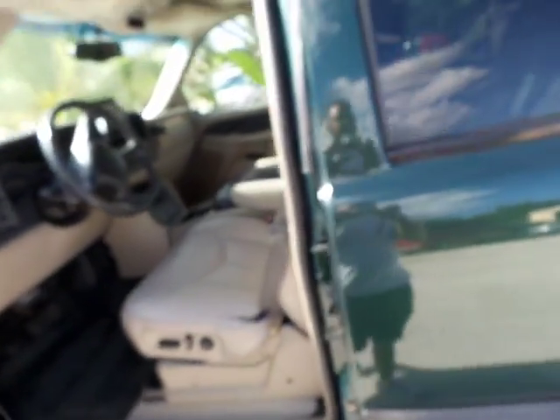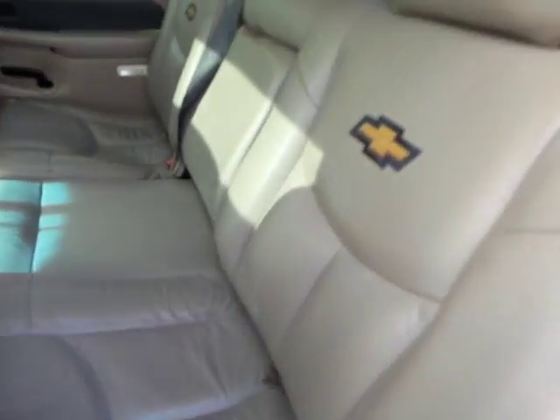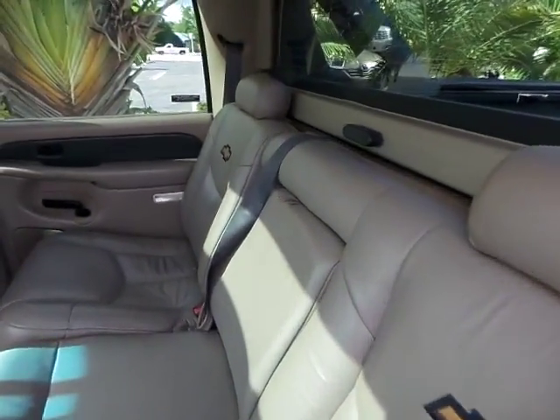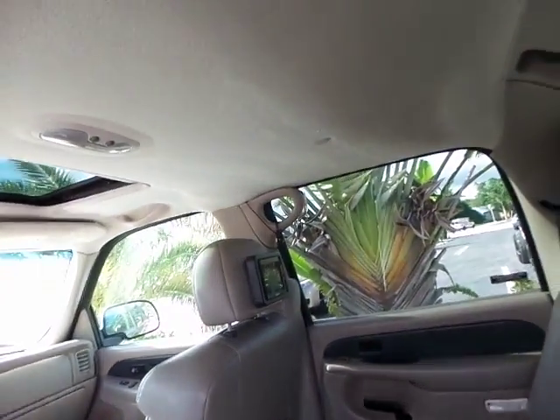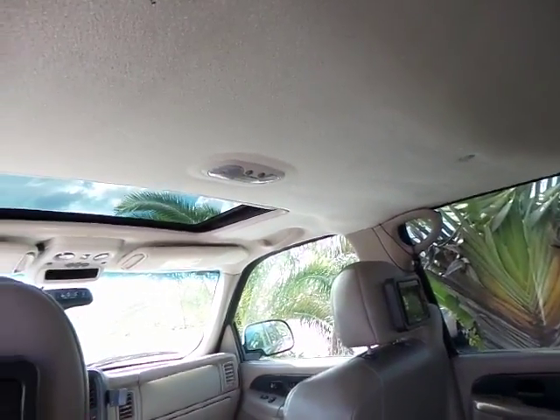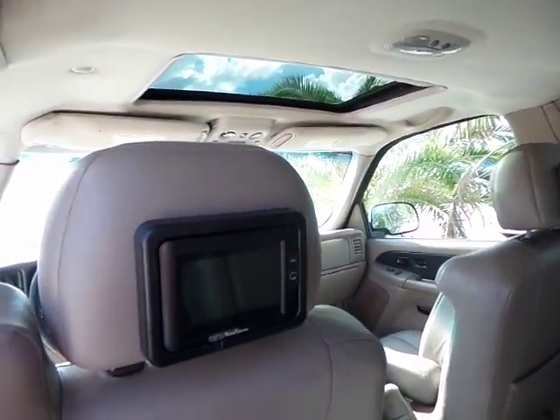This Avalanche is equipped with leather interior. The interior of this vehicle is in excellent condition — absolutely immaculate. It does come with the sunroof. The sunroof does not leak and it does operate, so I will definitely show you.